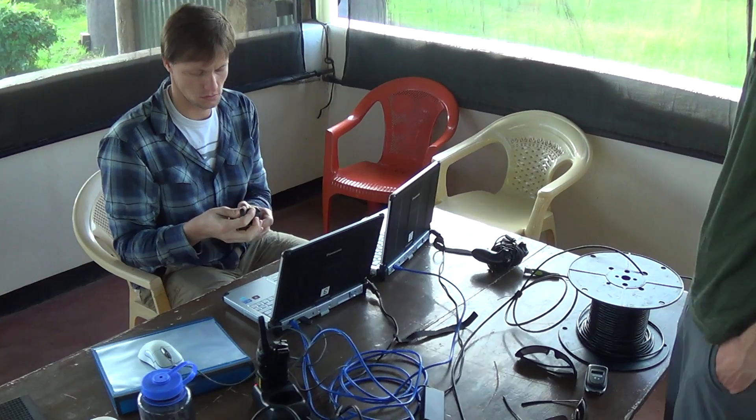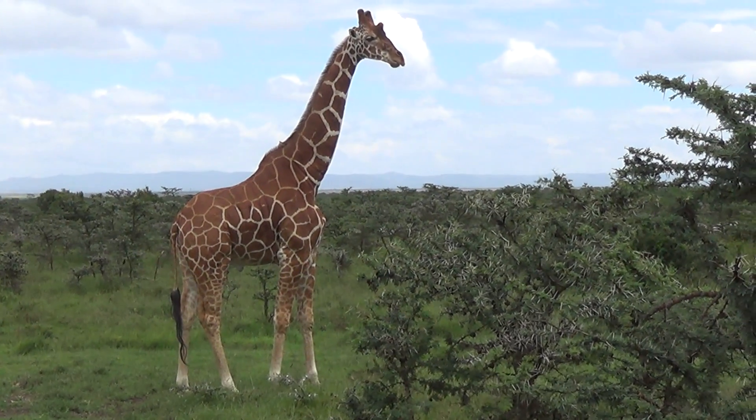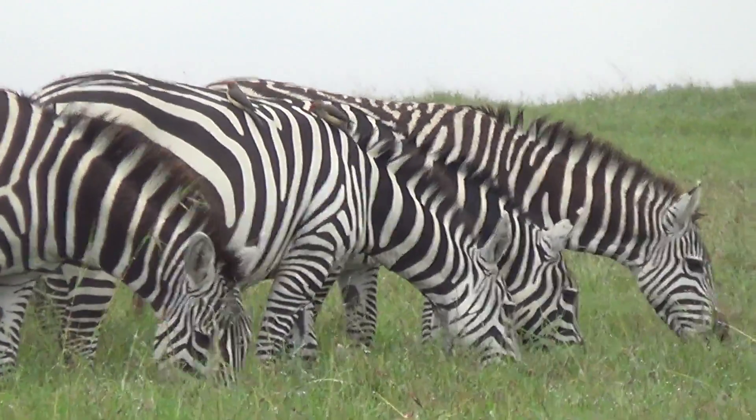We've just arrived at El Pejeta's 90,000 acre conservancy in Kenya for two weeks of flight testing. We're testing three vehicles including conventional fixed wing and flying wing aircraft. Our goal is that two rangers can easily carry, set up, and launch the drone with limited infrastructure.